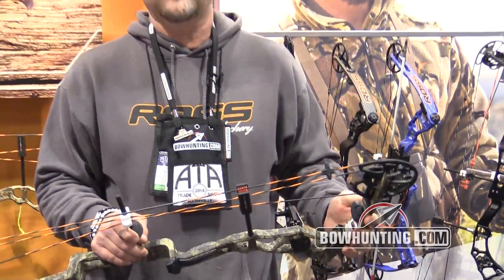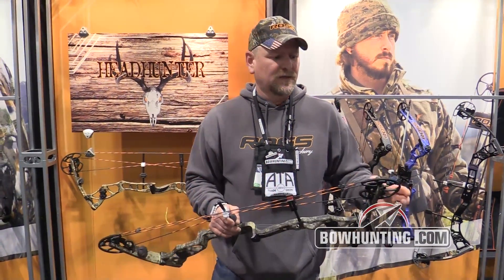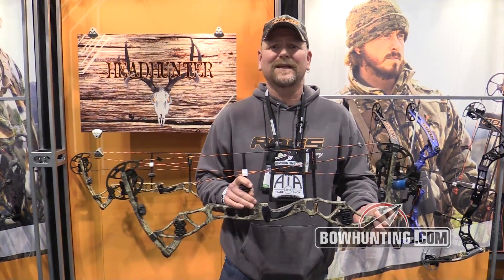IBO speeds 315 to 320, comes standard with vapor trail bow strings, all the limb saver stuff's attached. Going to be available in black, but this is the new Cryptic Highlander camo.